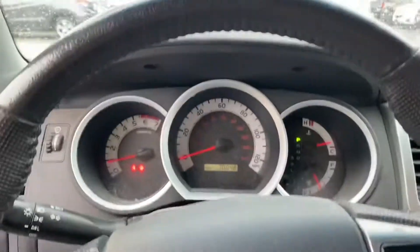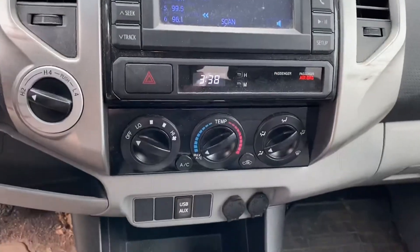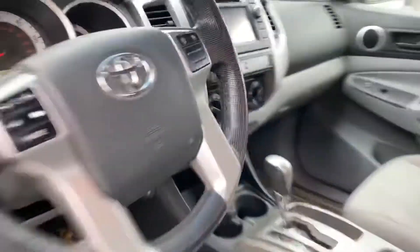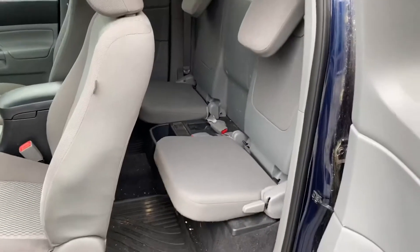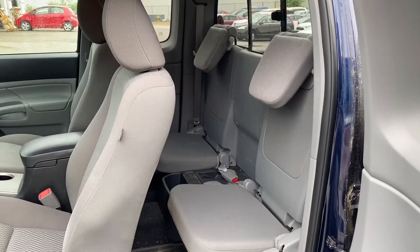Cruise control, heads-up display, media system, climate control — and then the back seat. Thank you so much for your interest in our 2013 Toyota Tacoma. I look forward to earning your business.